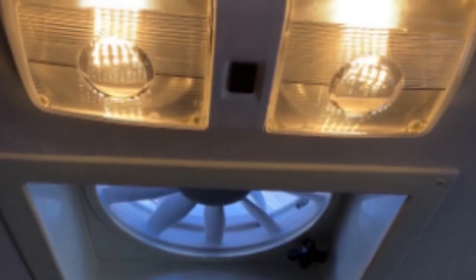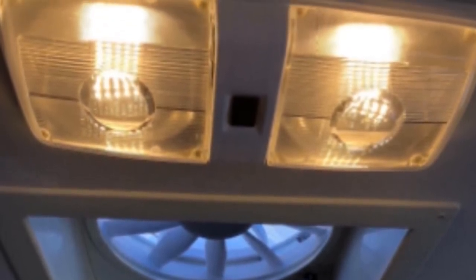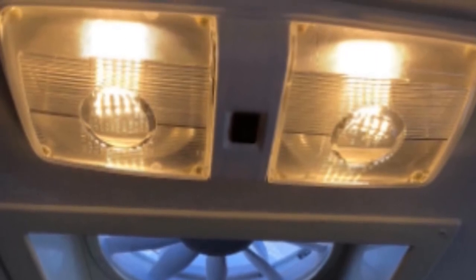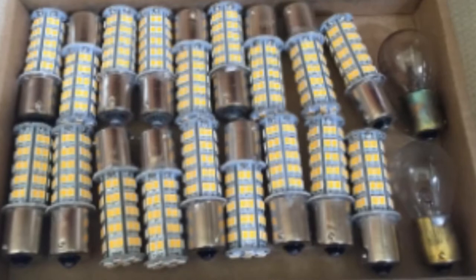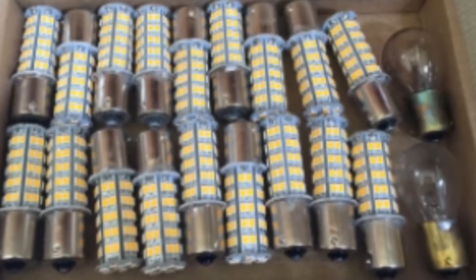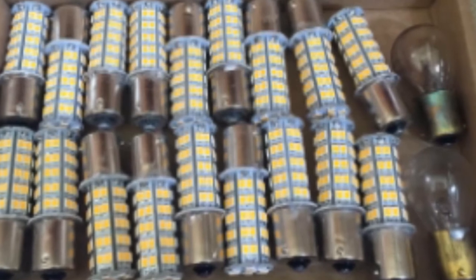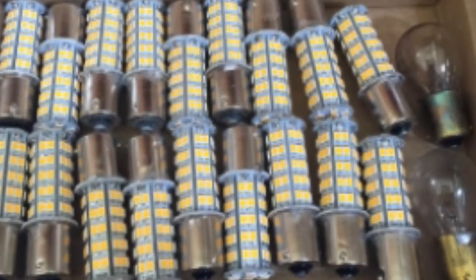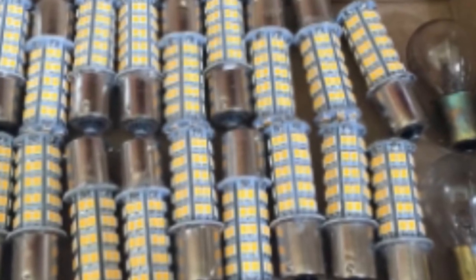The bulbs come with a built-in IC driver for improved efficiency and a supporting range of DC 9-30V, making them suitable for trucks, motorcycles, and other vehicles. Additionally, they come in a plug-and-play design, making them easy to install and use. These bulbs are not bright enough for some users who may prefer extremely bright light. Also, due to their high voltage requirement, they cannot be used in some types of RV. These LED bulbs are also prone to flickering.